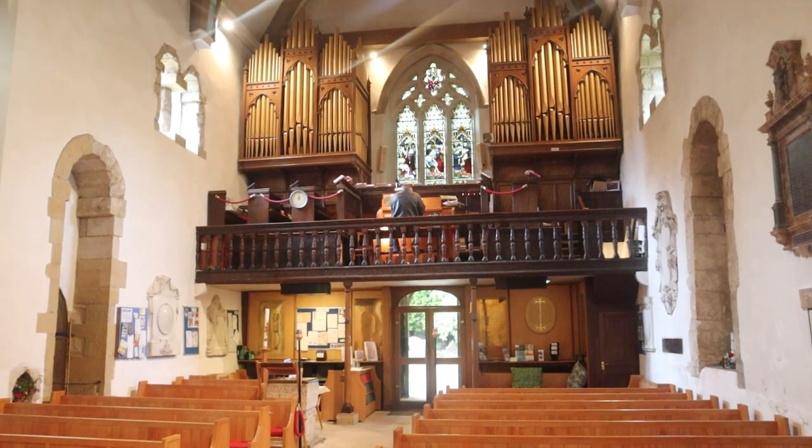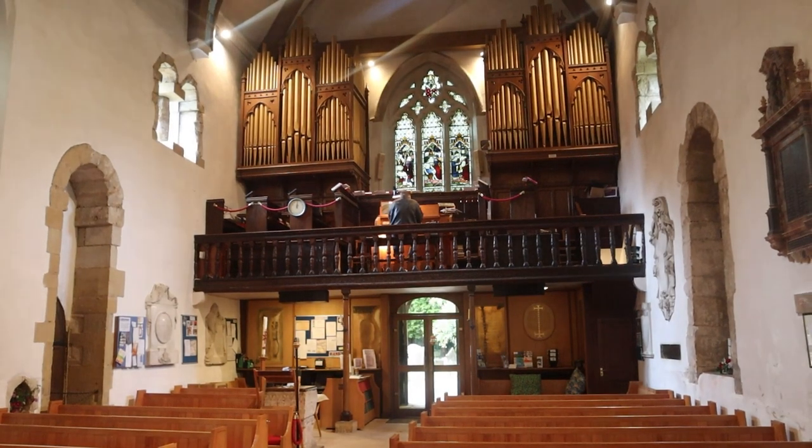The Saxon windows up there are very rare - very rare - and to be so high up as well. The vicar was showing me up at the top there: a mural that was uncovered in the Victorian era, like a lot of these churches that were whitewashed over.